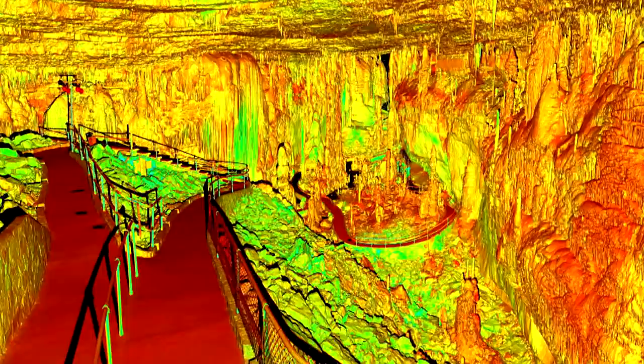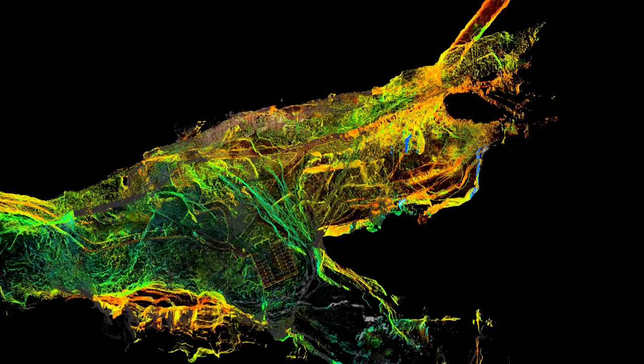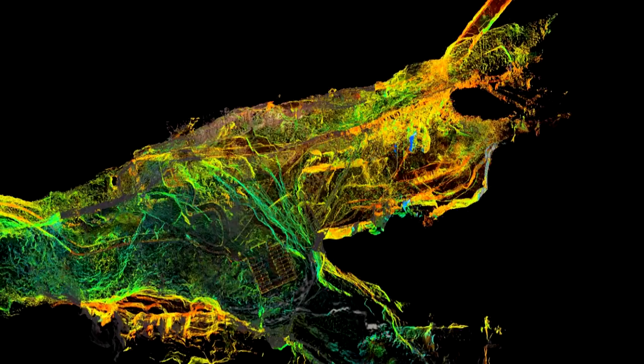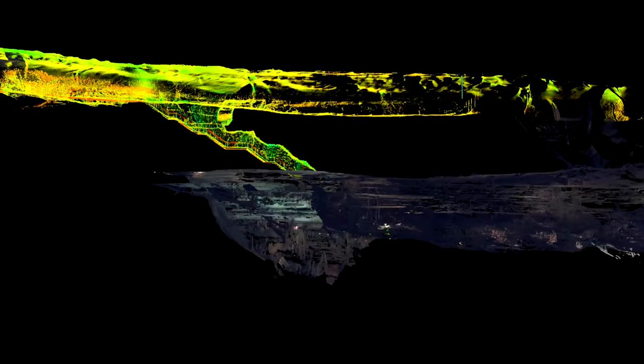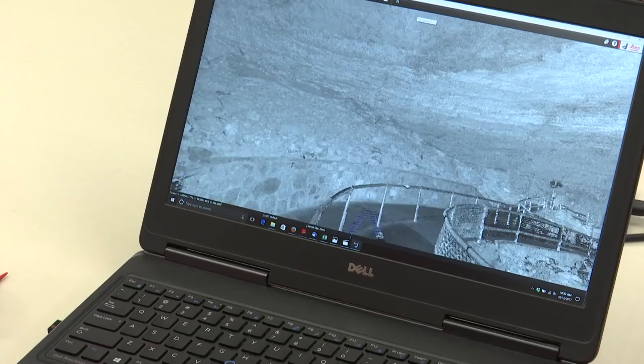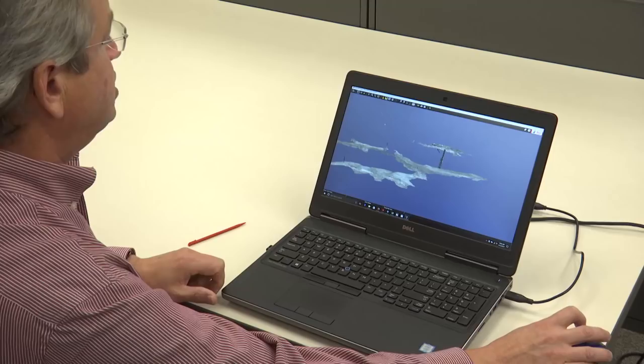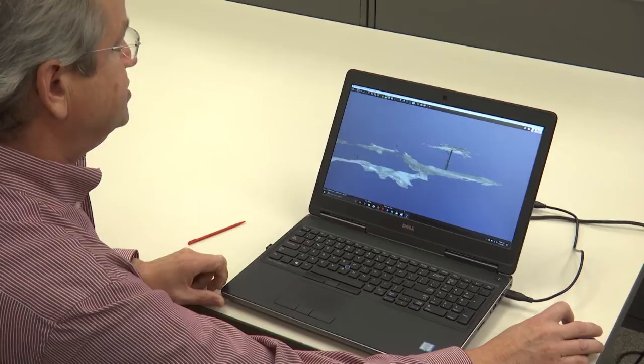Our job was to document everything that's been added by people into that cave — the walkways, elevator, railings, lights — because they hope to make improvements to the cave for visitors. We will take literally hundreds of scans at Blanchard Springs from different locations, because you can't see everywhere from one location. Our software will automatically stitch these together to become a very large file and a big 3D model of the cave. This instrument is about the most accurate way we can map a cave.